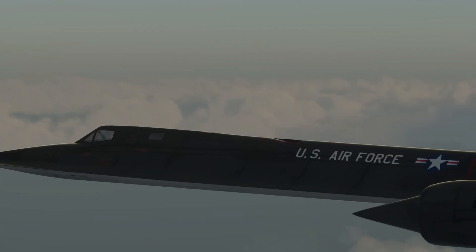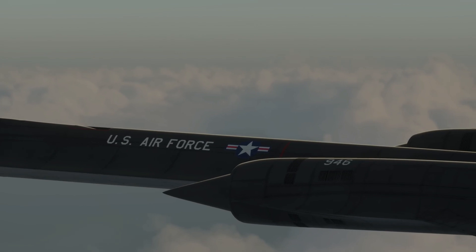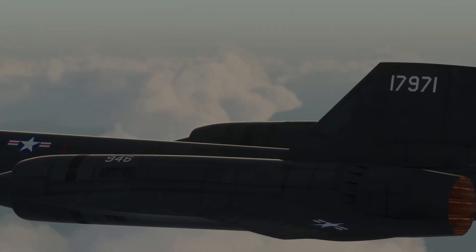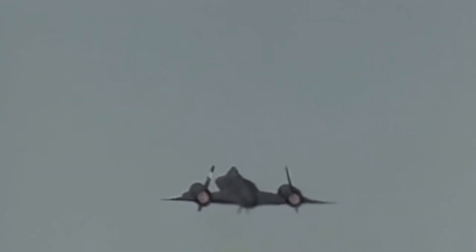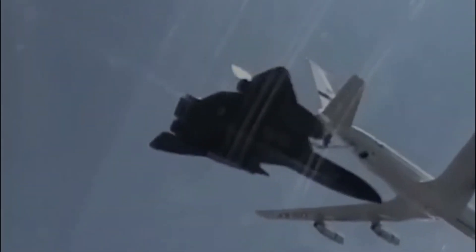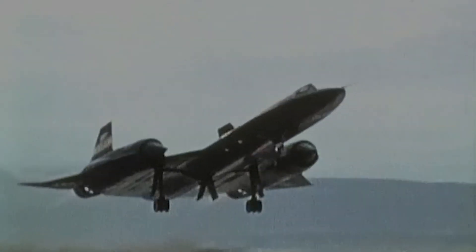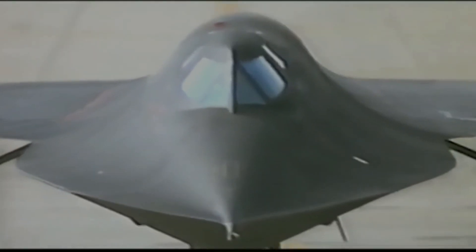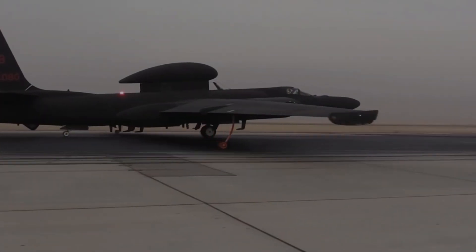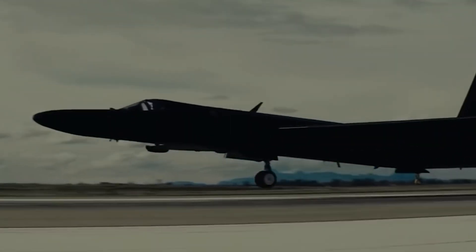The SR-71 was first retired in 1989, but three were briefly reactivated in 1994. Despite efforts by politicians like Senator John Glenn to keep the program alive, the high operating costs of the small fleet led the Air Force to prioritize other projects. The SR-71 was ultimately retired in 1998, followed by NASA's retirement of its two Blackbirds the next year. For years, rumors circulated about an even faster spy plane named Aurora, but its existence seems doubtful now. The Pentagon now relies on drones and satellites to survey heavily defended areas, and the still-classified RQ-180 stealth drone is expected to be the Blackbird's true successor.